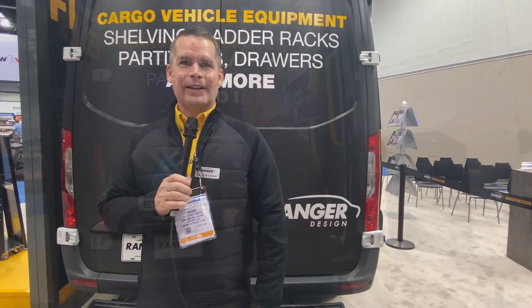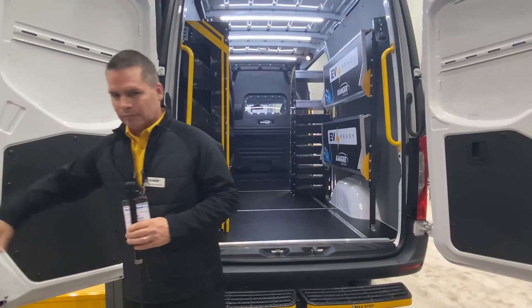I'm David McGibbon, the Product Engineering Manager here at Ranger Design. I want to talk to you about some of our new products. Electric vehicles are a big impact on the market at this show, and we've developed some lightweight options to help improve your range.